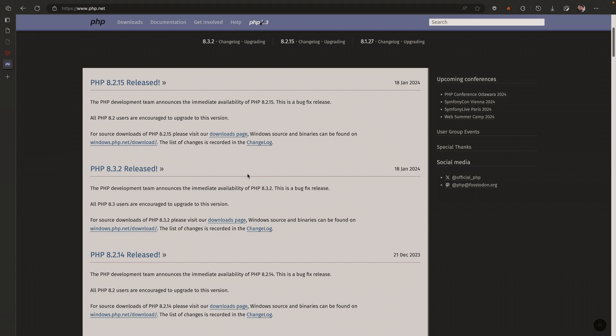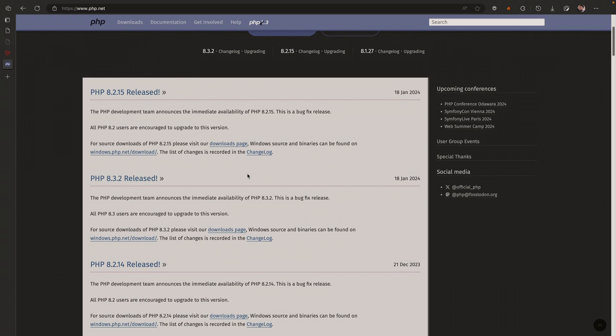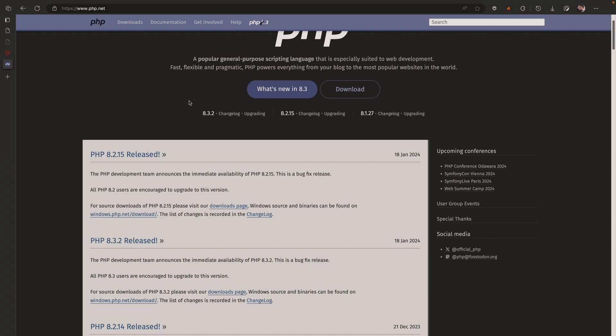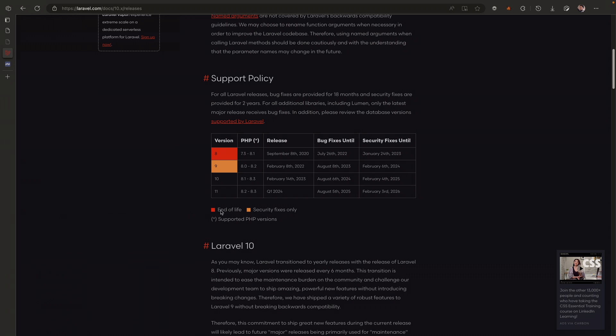PHP 8.2 came out around 2022, and we're looking at 2025 before it reaches end of life. That's why Laravel is starting to require version 8.2 — towards the end of 2025 they'll be supporting bug fixes and security fixes. They're just trying to coincide with how PHP is being developed.